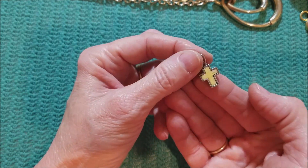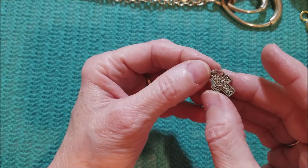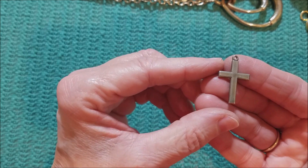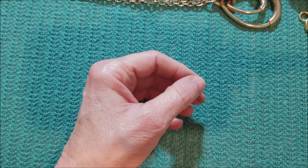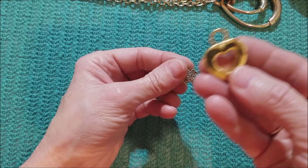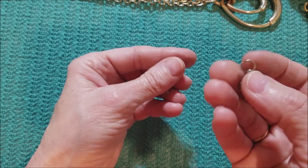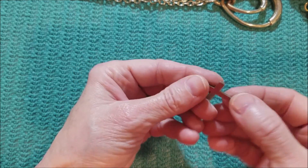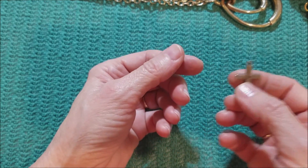We got a little heart — that's cute. Another little heart. Cross — I guess I've got this on my mind. We have a cross, double-sided, and a silver-tone cross.